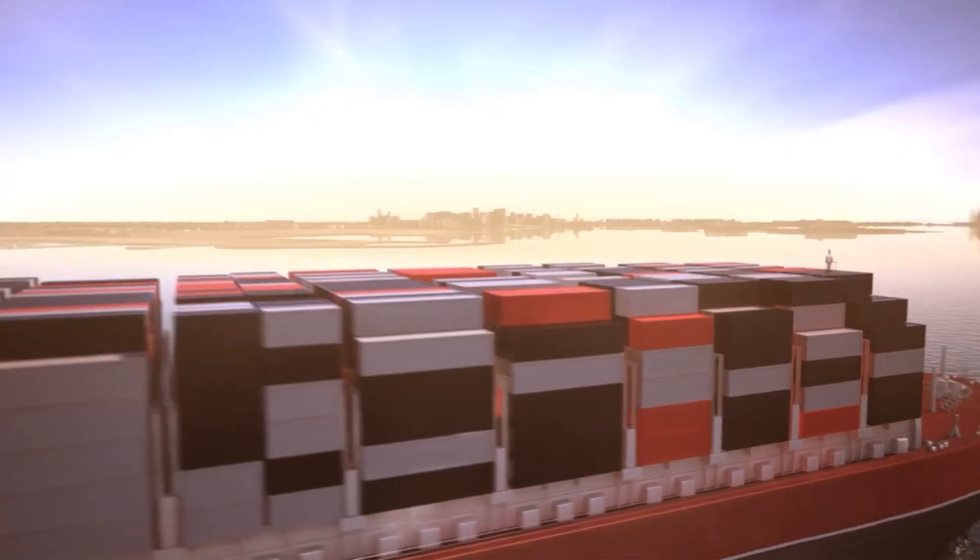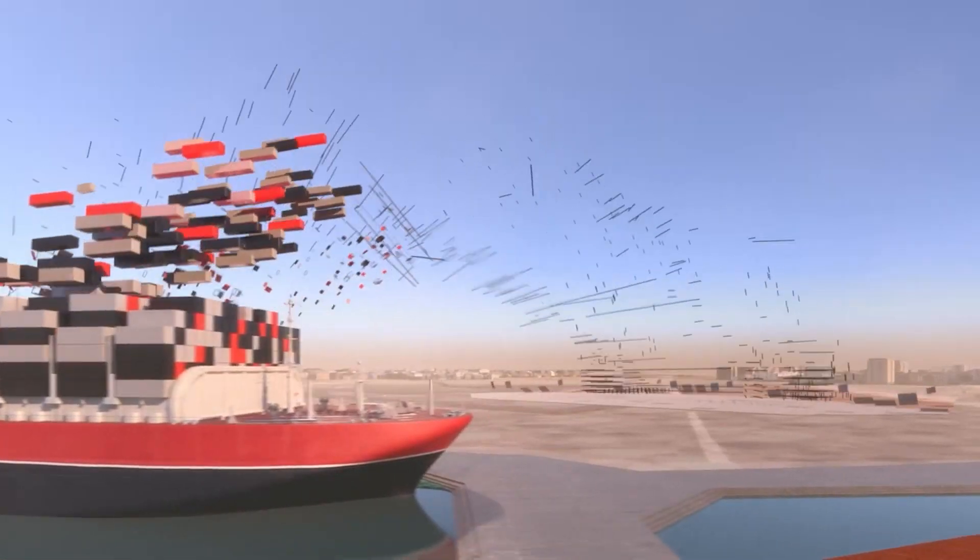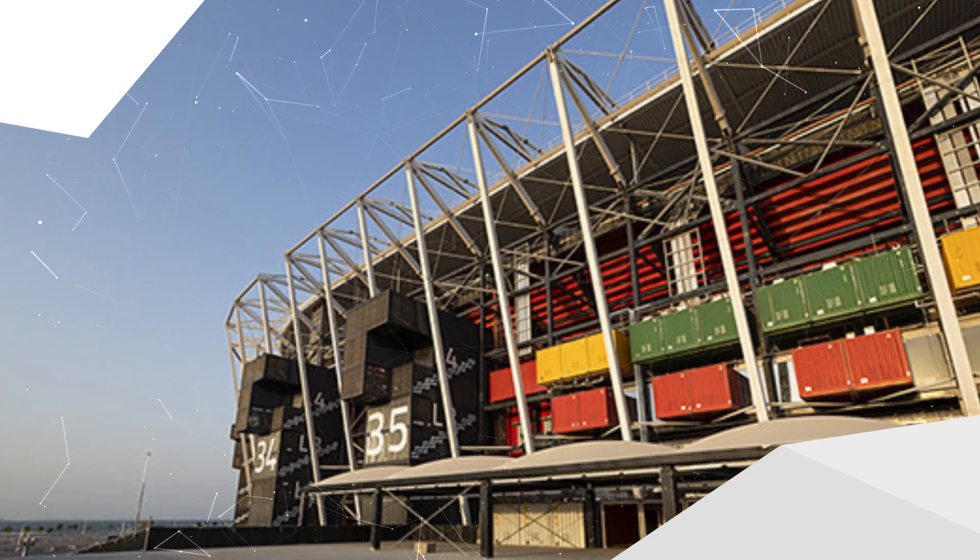So the approach was to adopt modular construction techniques, which involve sourcing components off-site, transporting them to the construction site, and then assembling them to form a structure. But perhaps the most interesting and most obvious components used are the 974 shipping containers, which can be seen all around the curved structure of the stadium.